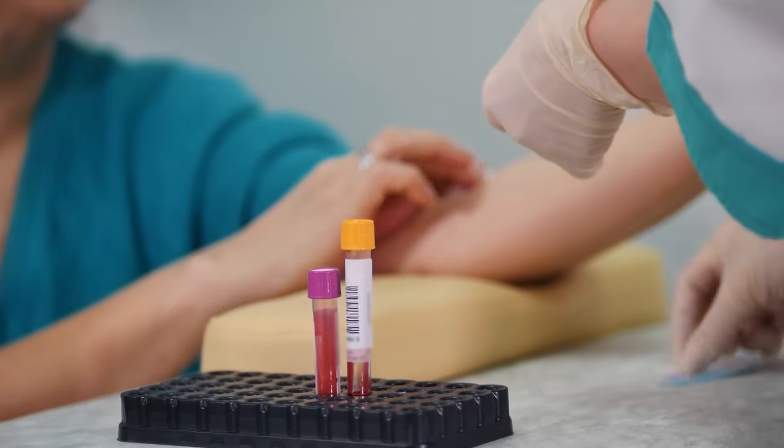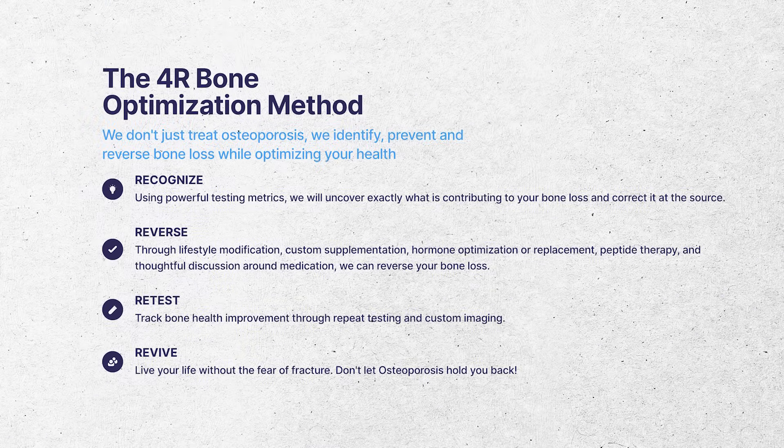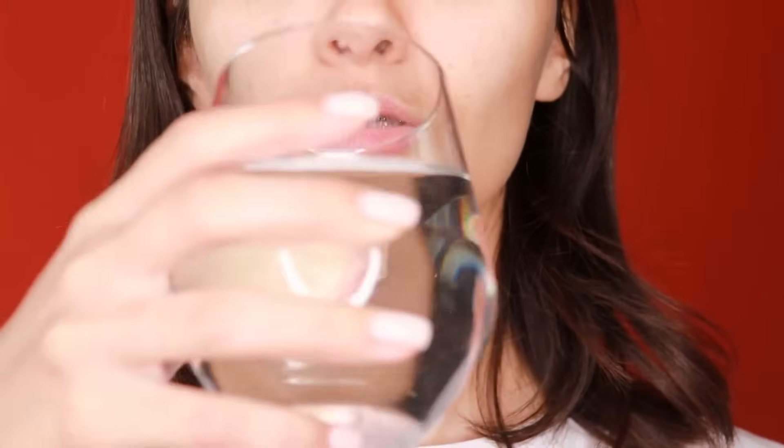When you get your repeat labs, you're looking for an increase in the ratio number. If your number started at 120 and goes to 150, that's the improvement you're looking for — it tells you what you're doing is helping. This connects to the broader method of reversing osteoporosis: once you've identified why you're losing bone and reversed those causes, you need to retest. I hear so many stories of people choosing a few supplements at random and a diet, assuming they'll be fine, without retesting their labs to confirm they're headed in the right direction.